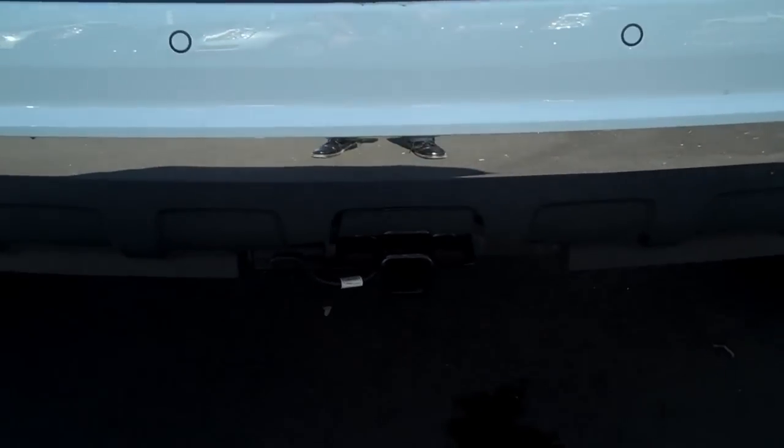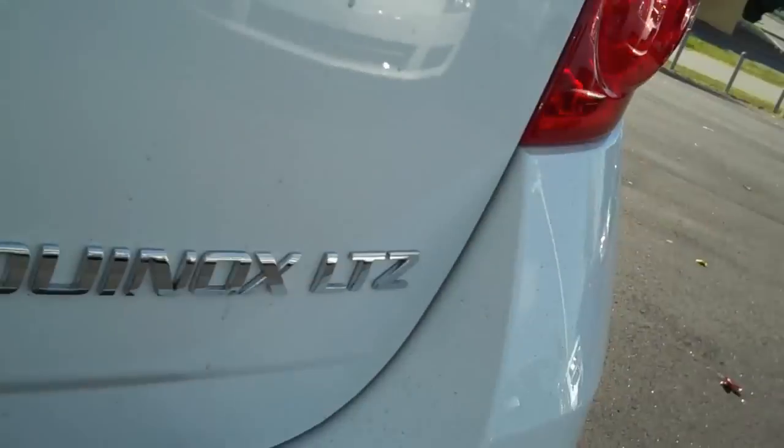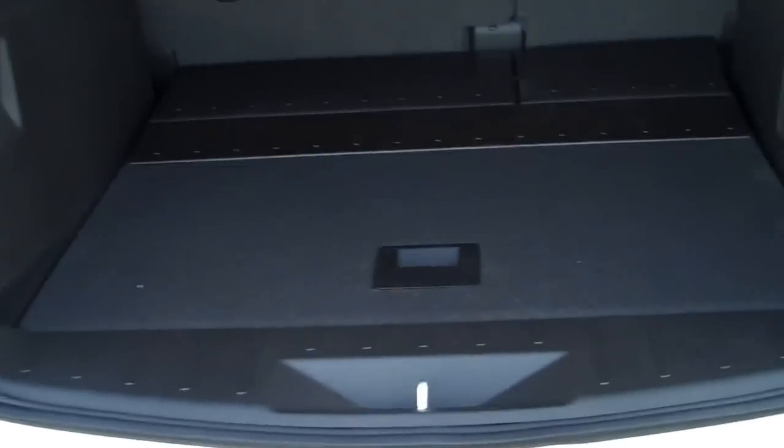With the LTZ you get the chrome front end inserts and rear inserts as well. You also get the trailer hitch installed by us, rear parking sensors, a rear camera, and a power liftgate. It has all the space you need in the back plus the cargo management roll.